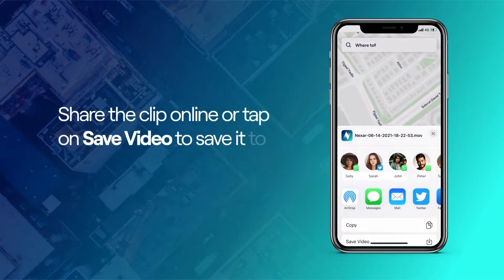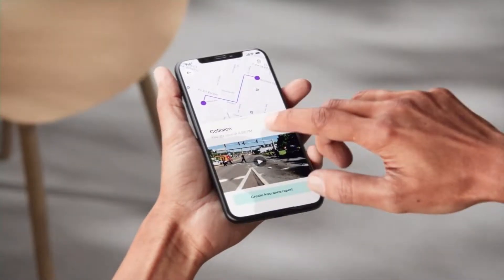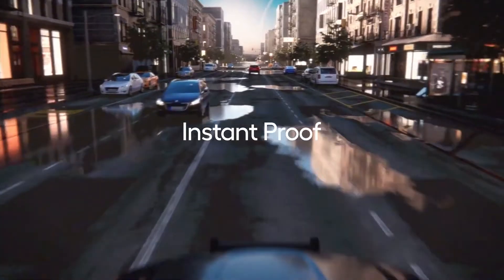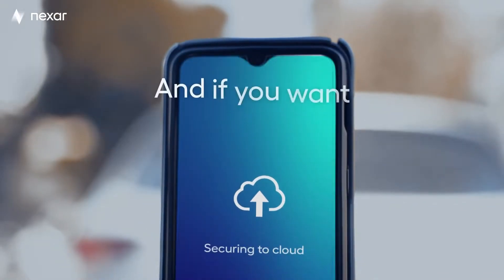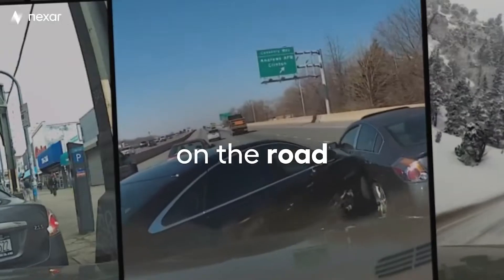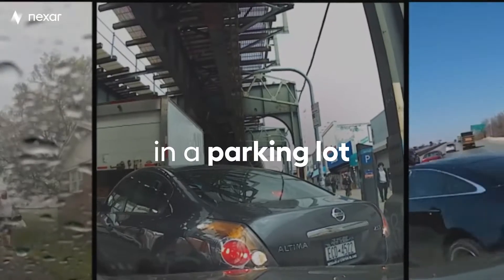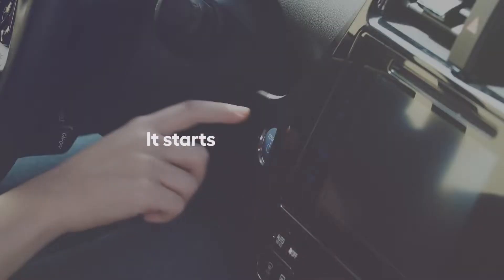Besides having every moment backed up into the Nexar cloud instantly, you'll also have the advantage of having those moments readily available to send out to insurance companies, with no delay and no hoops to jump through. This means that whenever you're driving, you're being recorded to the app, meaning that you are protected in the event that something happens. Important moments like collisions are also automatically flagged and recorded on the app, meaning it's a breeze to go back and find that footage.